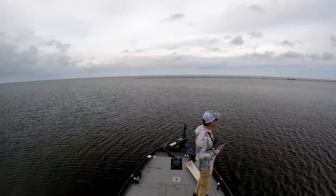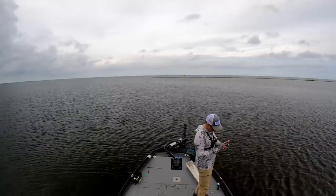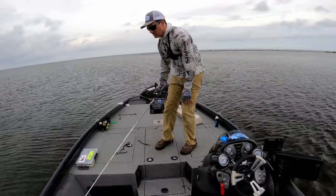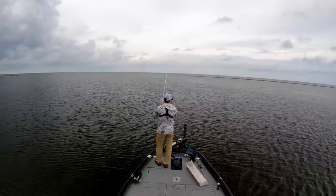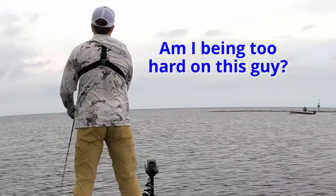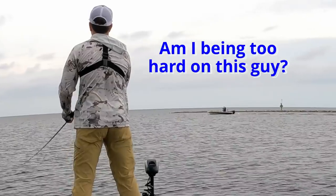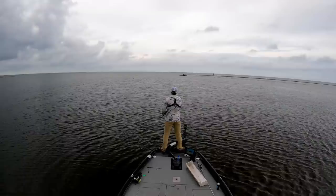Evergreen just makes awesome tackle — especially the Shower Blow. The hooks that come on it are sticky and I am genuinely afraid of them. More topwater trout, baby! The storm is starting to dissipate a little bit as it gets closer, so that's good. Dude, how many trout do you need to see me boat flip before you just stop throwing a cork and pick up a topwater?